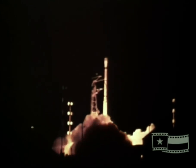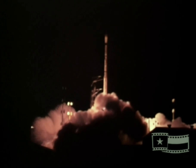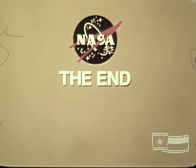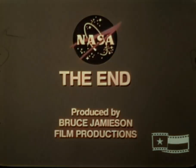Publications offering more complete detail on Scout systems, components, and other information are available.